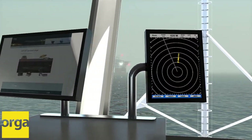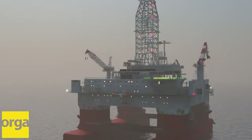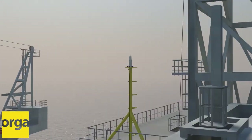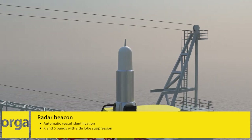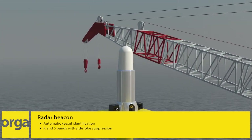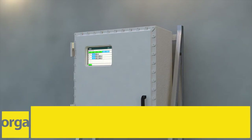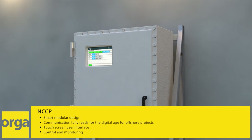Our smart navigation aids are designed to do the job, no matter the location or how harsh the weather conditions. Long-distance asset marking is provided by the RACOM. This, like all remaining navigational aids, is controlled by the modular NavAIDS central control panel, also known as the NCCP.